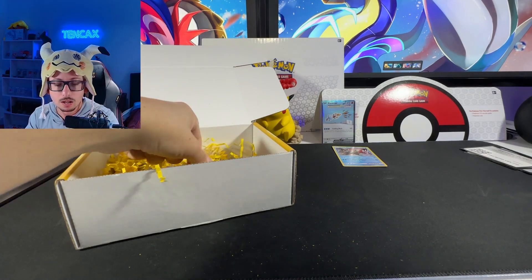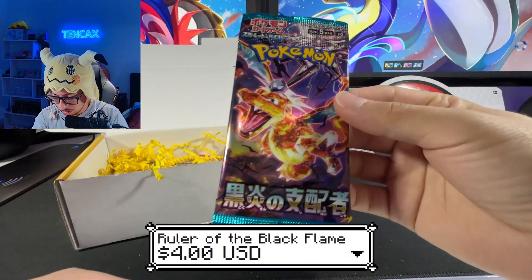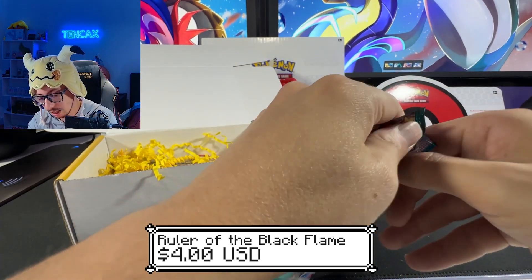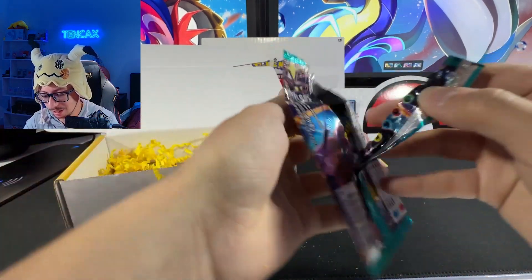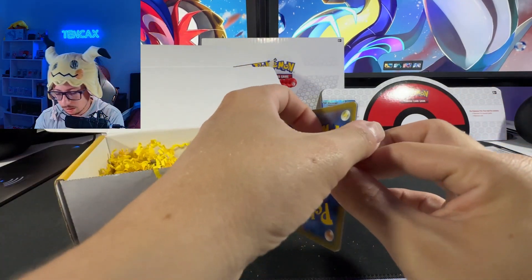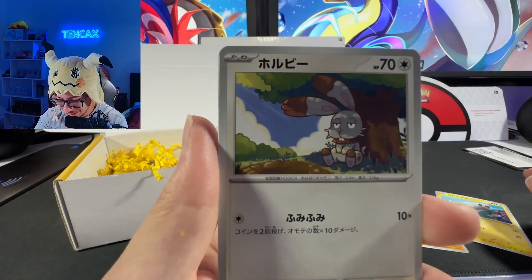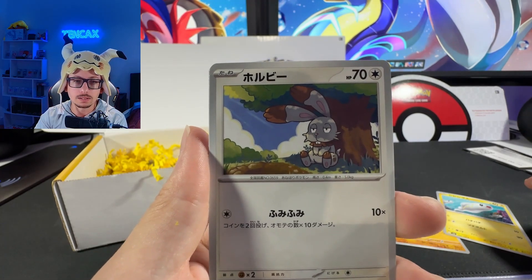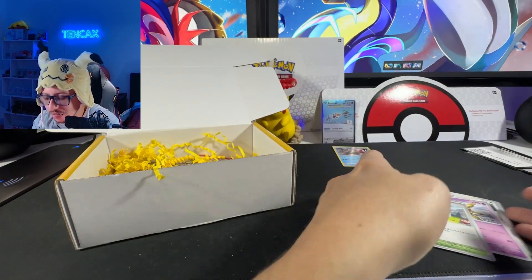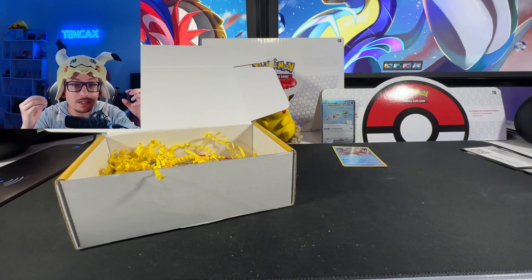I'm wearing the Mimikyu head again because we have Howl coming soon. Oh my god — we have Ruler of the Black Flame, Japanese Obsidian Flames! Let's see — look at that guys! Solrock and nothing big — we've only gotten one hit so far, guys. What's going on?